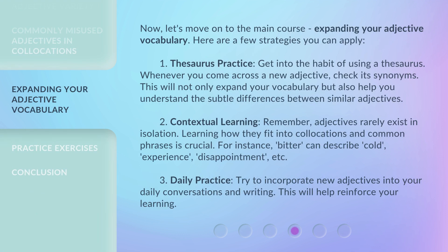Now let's move on to the main course — expanding your adjective vocabulary. Here are a few strategies you can apply. First, thesaurus practice: get into the habit of using a thesaurus. Whenever you come across a new adjective, check its synonyms. This will not only expand your vocabulary, but also help you understand the subtle differences between similar adjectives.